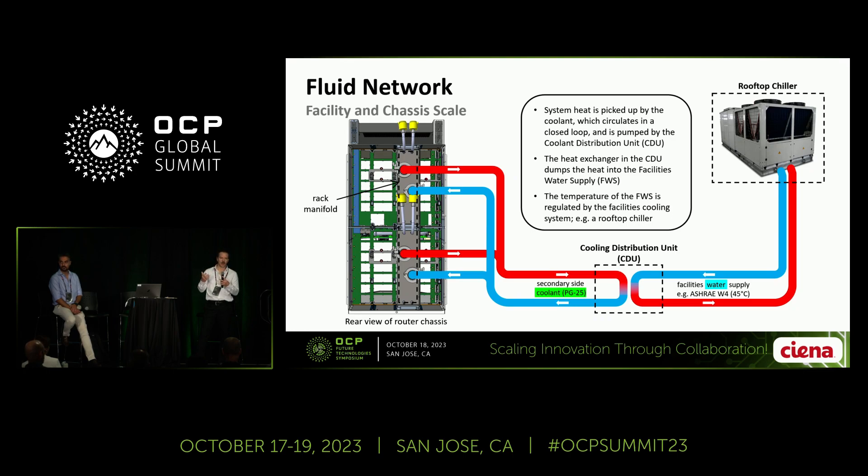The heat dumps into the facility water system where it's then carried up to the facility roof, to a rooftop chiller, where the heat is liberated into the environment, or repurposed if we get more clever about where all the energy goes.